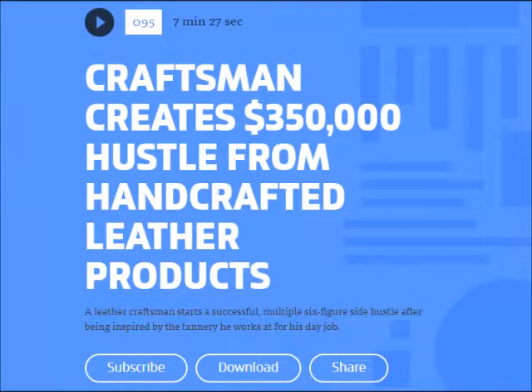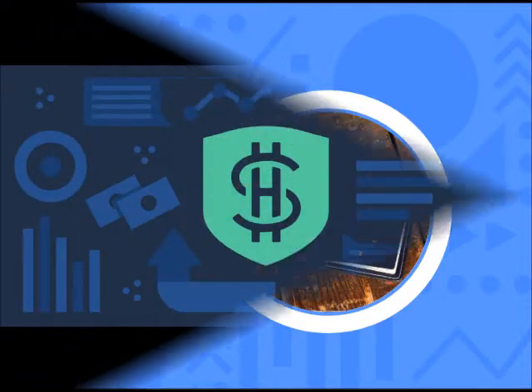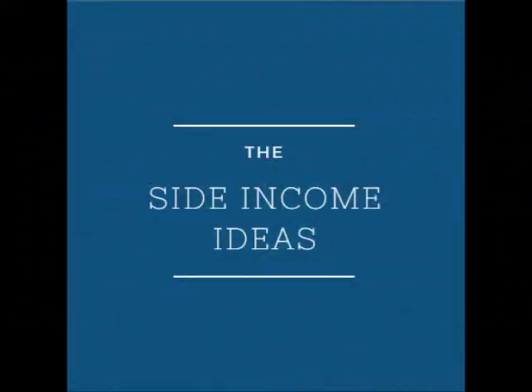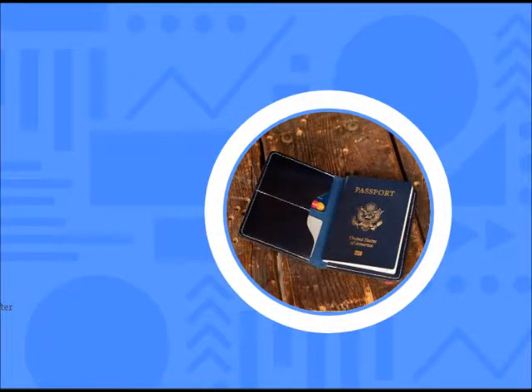Today we have another manufacturing story. It's all about someone who makes a direct transition from day job to side hustle. So often the transition is a bit more indirect — somebody's doing something at night that has nothing to do with their day job. But today's story is more closely related. As you listen, think about where you work and what kind of work you do, and ask if that may inspire you to create your second income or your third income. I'll tell you all about the craftsman who creates a $350,000 hustle from handcrafted leather products right after this.